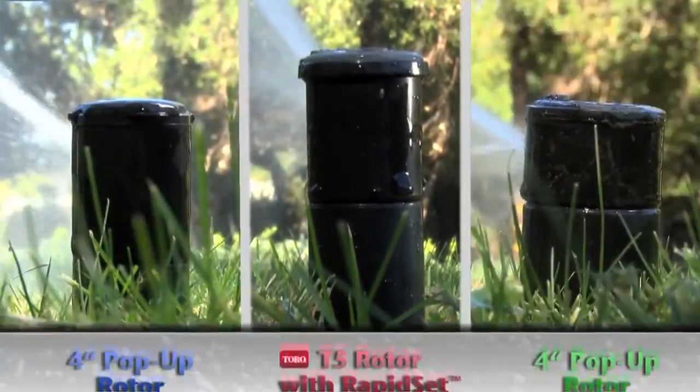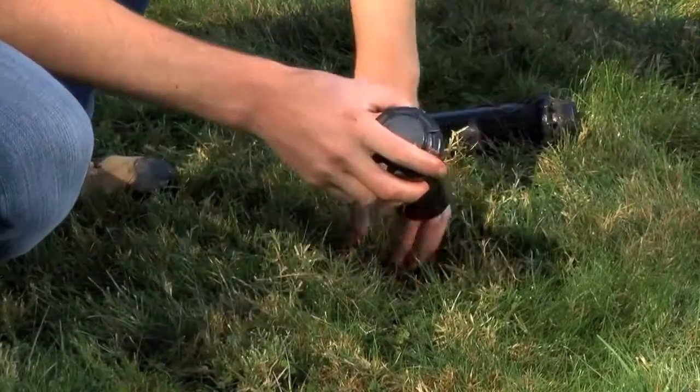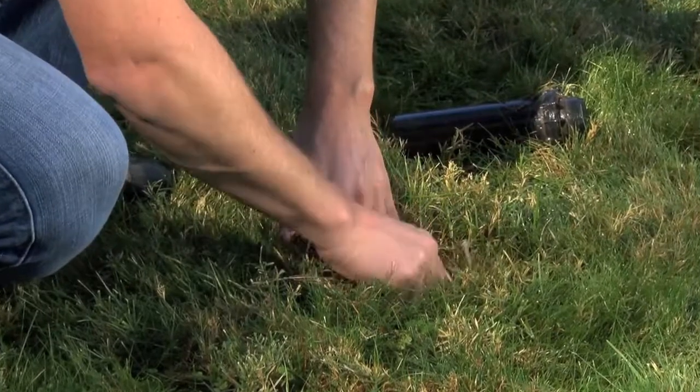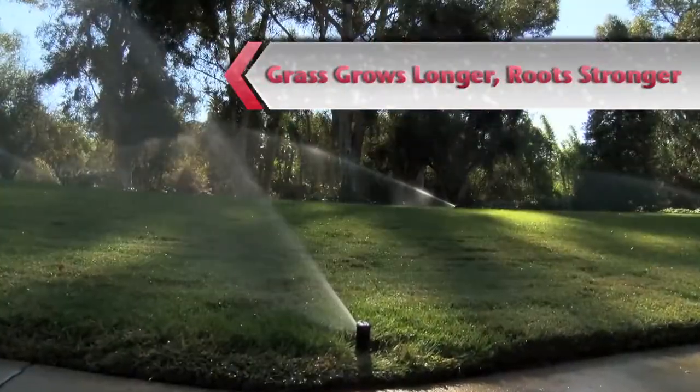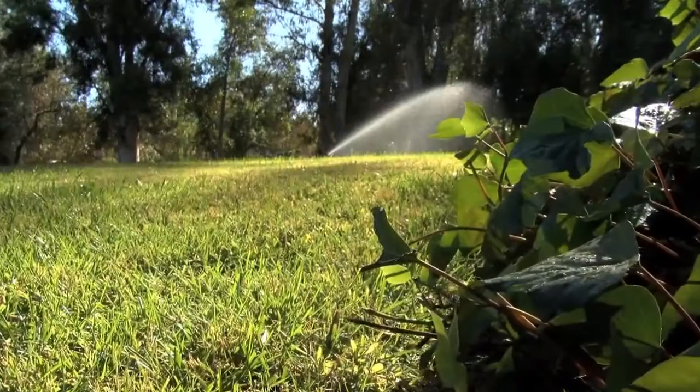The key advantage of the T5 rotor's 5-inch pop-up height is that it sits in the same footprint as competitive 4-inch pop models. One inch can make a big difference, especially when replacing older heads that have settled over time. The taller pop-up height also allows grass to grow longer and roots to grow stronger, producing greener, healthier lawns.